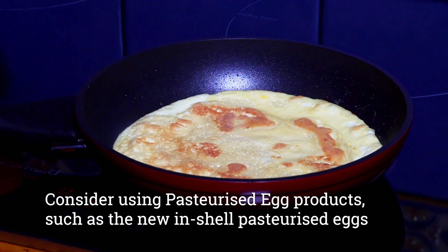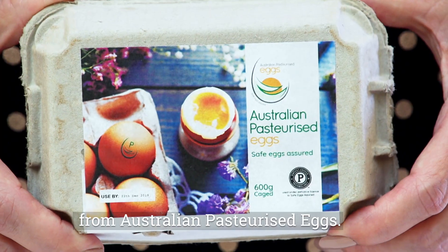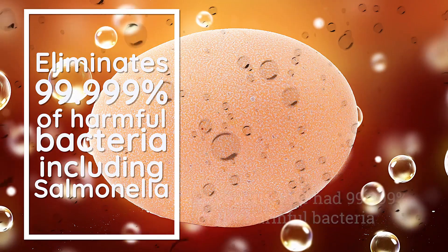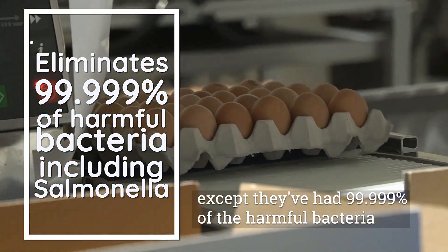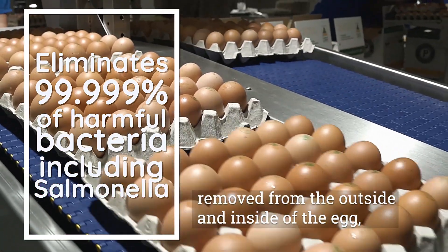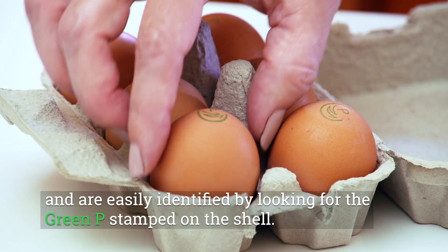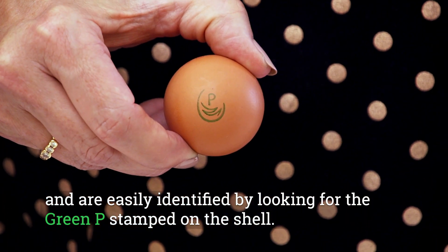Consider using pasteurised egg products, such as the new in-shell pasteurised eggs from Australian Pasteurised Eggs. Pasteurised eggs are just like regular eggs, except they've had 99.999% of the harmful bacteria removed from the outside and inside of the egg, using the very latest advances in technology, and are easily identified by looking for the green pea stamped on the shell.